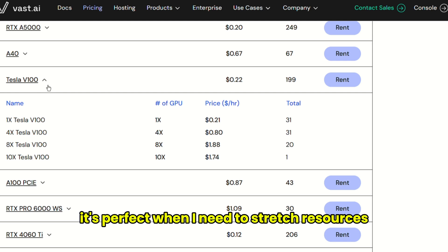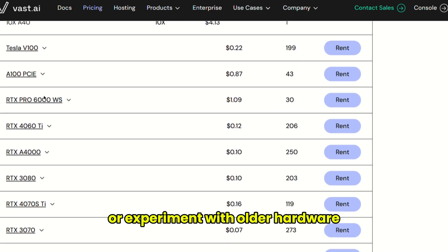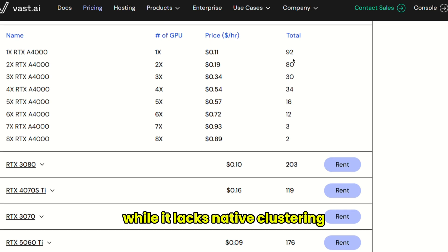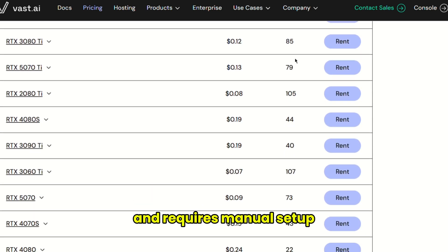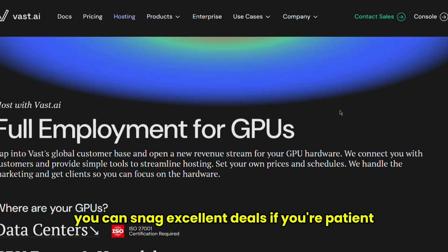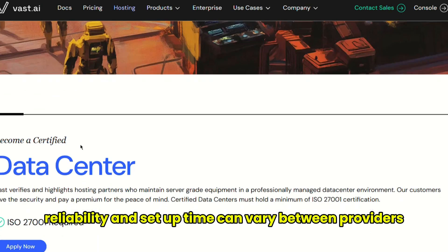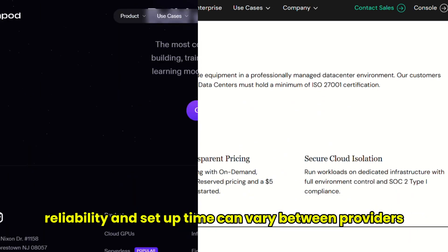It's perfect when I need to stretch resources or experiment with older hardware. While it lacks native clustering and requires manual setup, you can snag excellent deals if you're patient. The catch is that reliability and setup time can vary between providers.